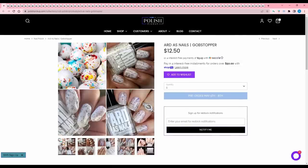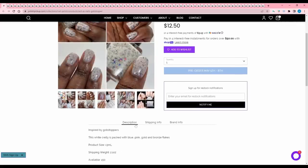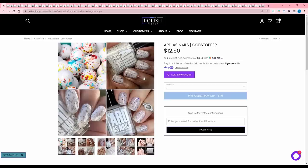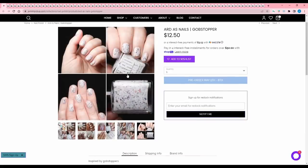This one's fun — Hard as Nails Gobstopper, obviously inspired by Gobstoppers. It is a white crelly packed with blue, pink, gold, and bronze flakes. There are 150 available. I like that the flakes are metallic; however, I feel like the metallic flakes don't really align with the Gobstopper inspiration. And it looks like if you don't hit them in the right light they do look a little bit pale, so I'm going to pass.